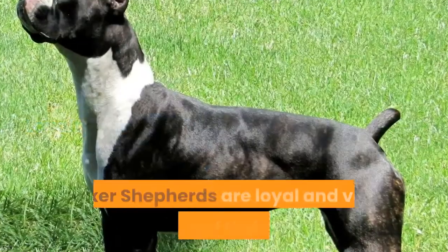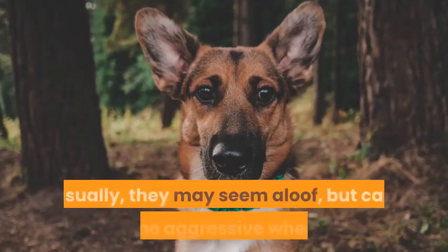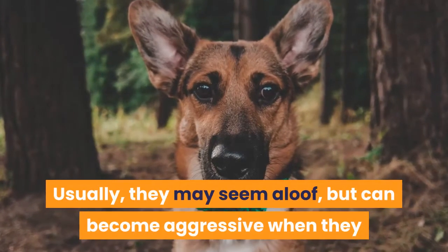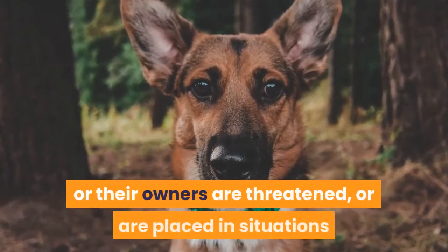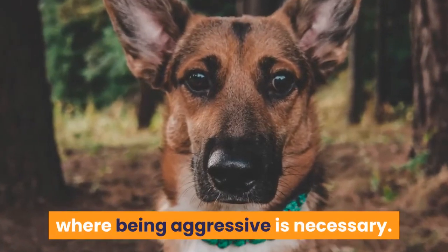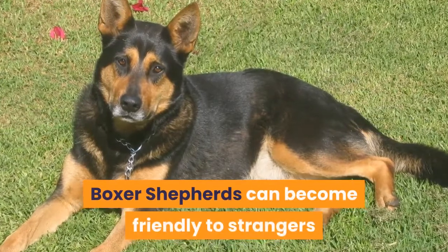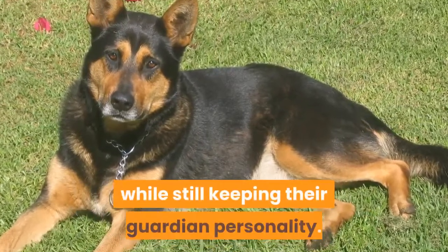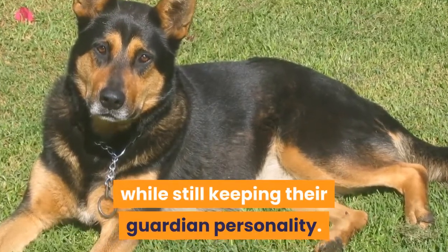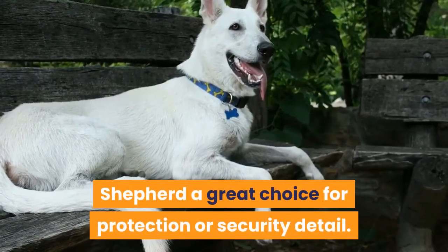Loyalty — Boxer Shepherds are loyal and very protective of their owners. Usually they may seem aloof, but can become aggressive when they or their owners are threatened or placed in situations where being aggressive is necessary. If socialized and trained at a young age, Boxer Shepherds can become friendly to strangers while still keeping their guardian personality. This makes a Boxer Shepherd a great choice for protection or security detail.